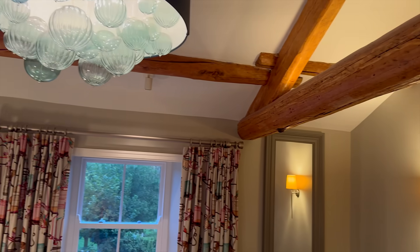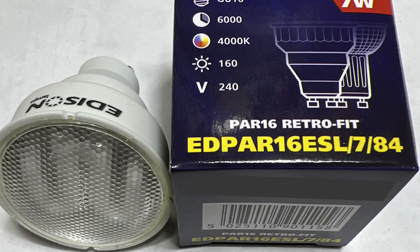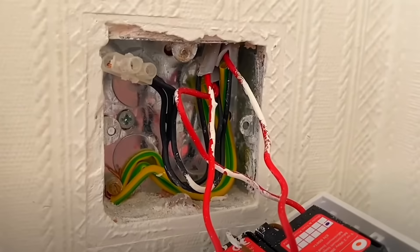That's usually because the old dimmer isn't designed to work with LED loads. It's expecting a chunky halogen, not a low-power electronic circuit. In that case, the solution's simple: you need to swap out the dimmer.